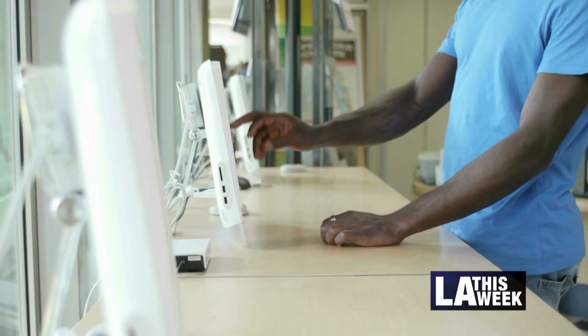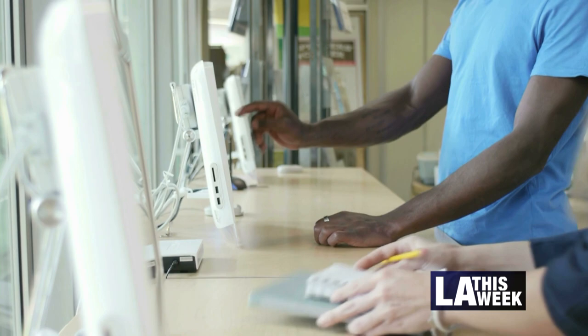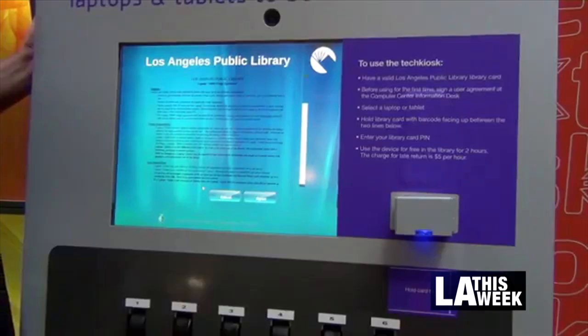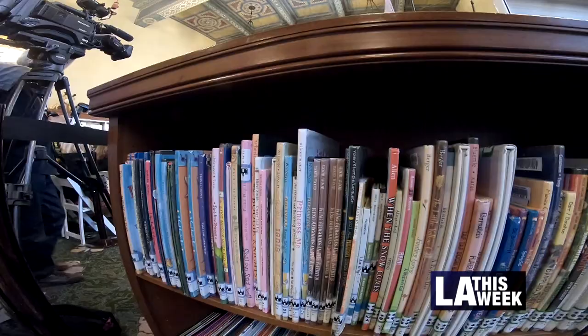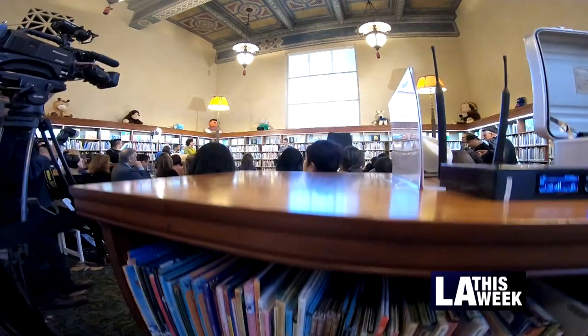A reminder that the library is a whole lot more than its six million books. People can also check out e-books, download music on their MP3 players or iPods, stream movies, and even earn a high school diploma at the LA Public Library. And this card is that passport to all of that. The limited edition card will be available at LA Public Library branches until supplies run out.